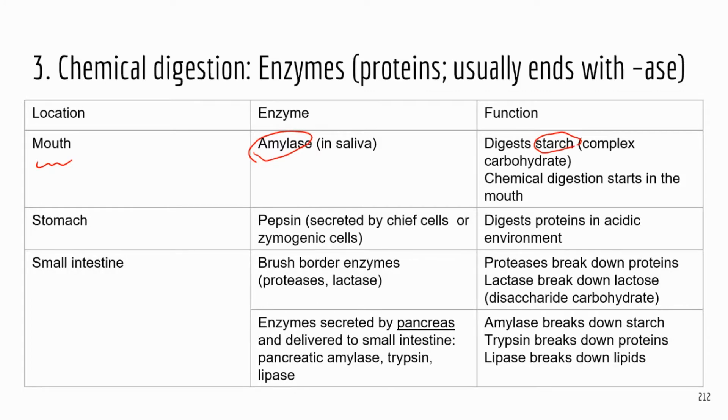Amylase digests starch, which is a bigger complex carbohydrate. So if you get a question asking which of the following does chemical digestion of starch, the answer would be in the mouth — in your oral cavity.